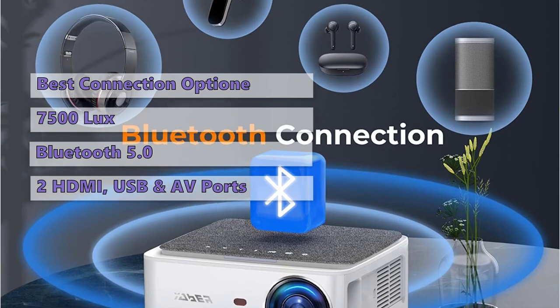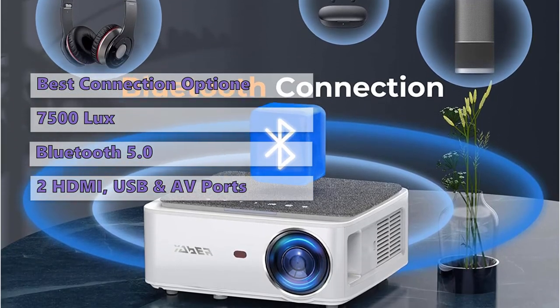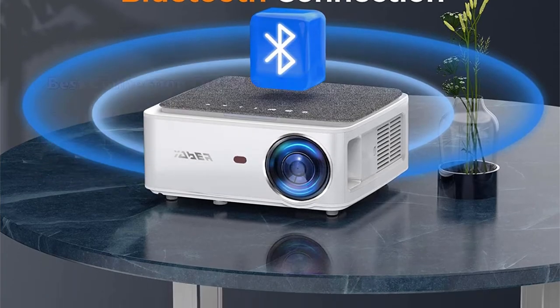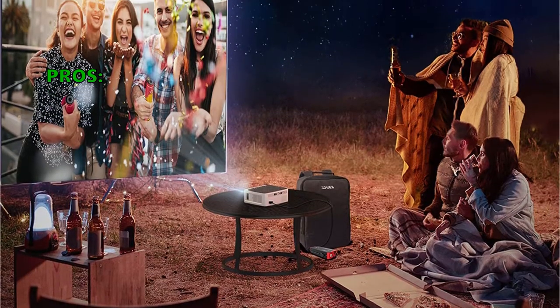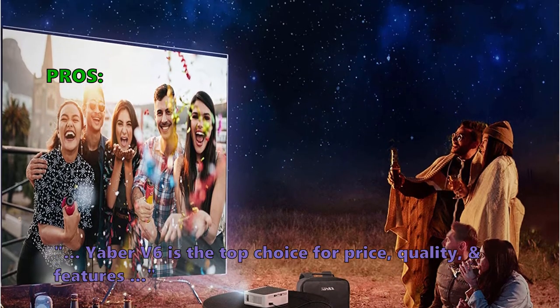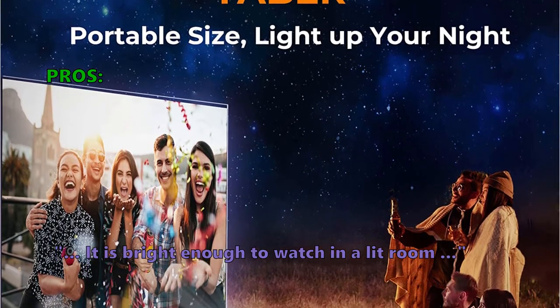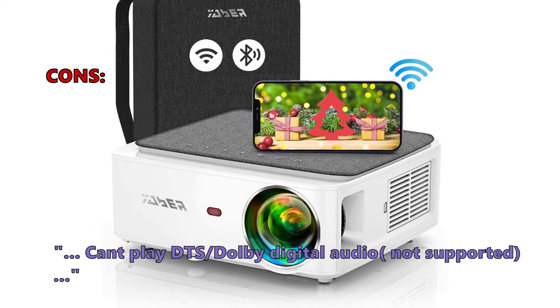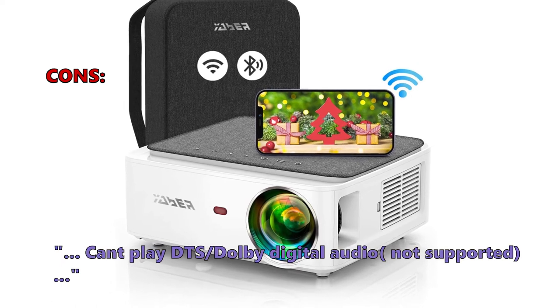It is also compatible with Chromecast, Amazon Fire TV Stick, Apple TV, Xbox, and many more. It has a lot of connections so you can easily connect it to your TV or soundbar, offering great flexibility. You can even use it for presentations without a laptop or PC. Customers say the Yaber V6 is the top choice for price, quality, and features, and it's bright enough to watch in a lit room. The main downside noted is that it cannot play DTS or Dolby Digital audio, as these are not supported.